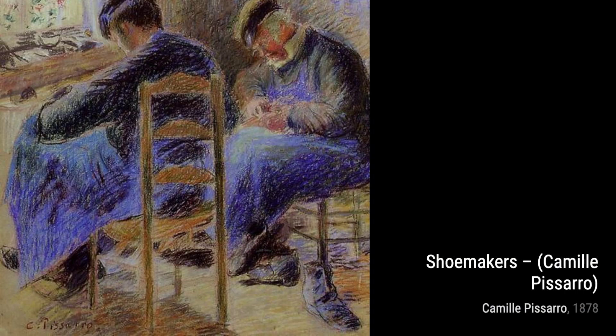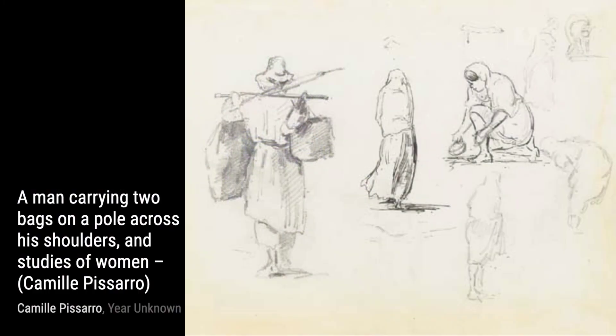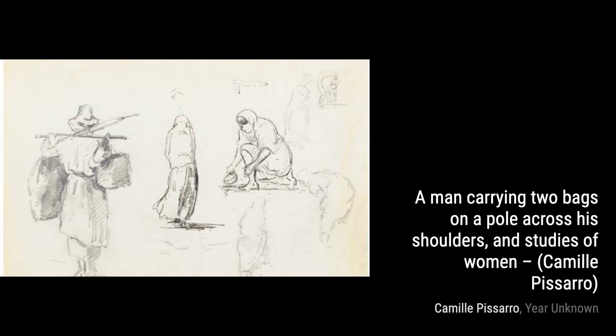Lastly, we have Two Seated Women Conversing with a Man Seen from Behind, with a Study of a Man. Pissarro captures a candid moment between two women and a man. The composition and the use of light and shadow create a sense of mystery and intrigue.